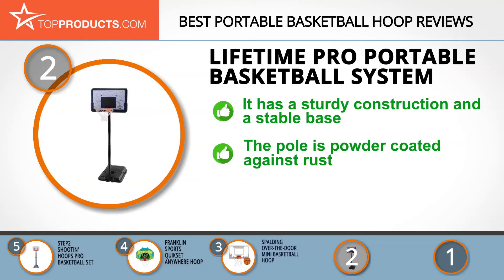The base can withstand winds of up to 40 miles per hour. The three-piece steel pole is powder-coated to prevent rust, and its adjustable backboard is UV protected, making it fade resistant. This basketball hoop is sturdy on the base, but the backboard is a bit flimsy, shaking somewhat when a hard shot rebounds off of it.